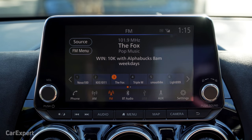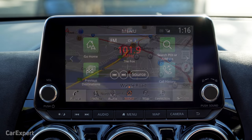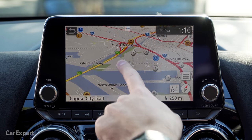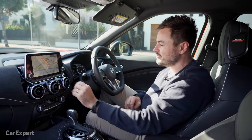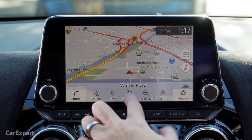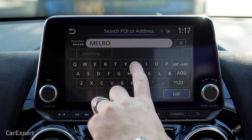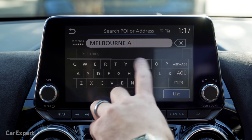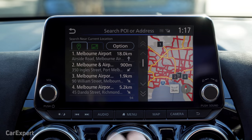Over on the audio menu you'll find FM, AM, DAB+ digital radio, Bluetooth streaming, and the ability to connect via a traditional auxiliary port or USB. Clicking the map menu takes you to the inbuilt satellite navigation, which uses a TomTom system built into the car. It works pretty well — it can be a little laggy as you zoom in and out, but for the most part it's a really quick system, far better than the old navigation that used to be in Nissans. Let's try putting in a destination — Melbourne Airport is my go-to. The results start appearing as you type. It works really well.